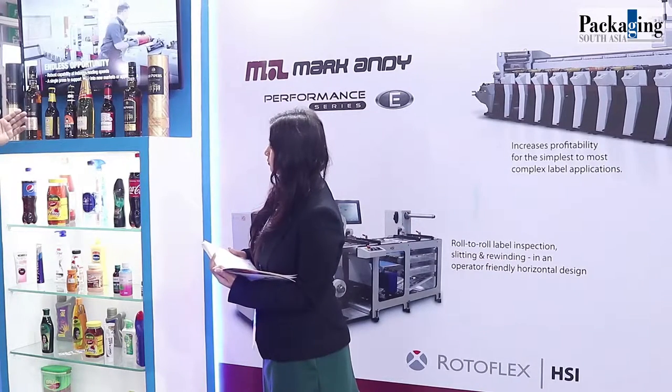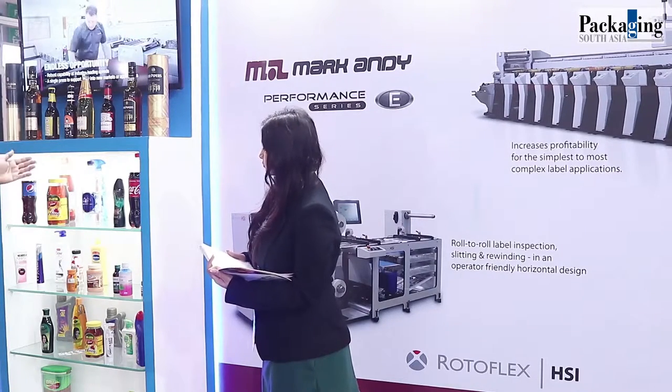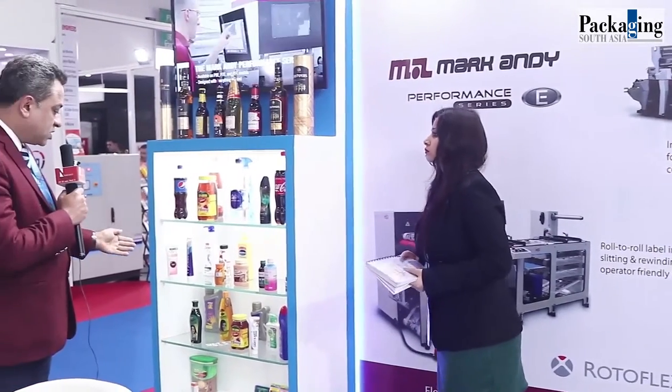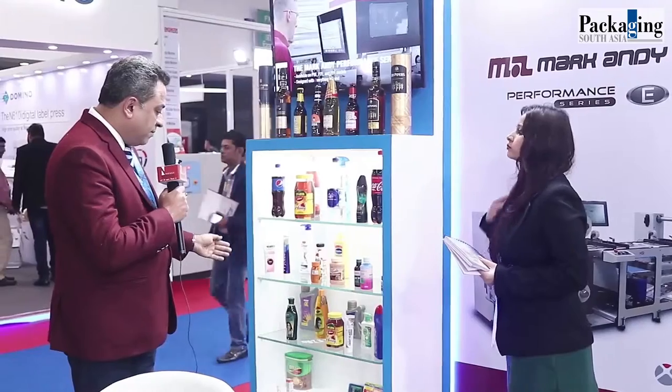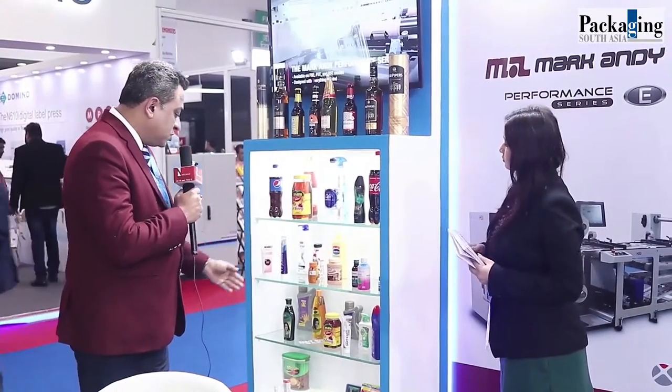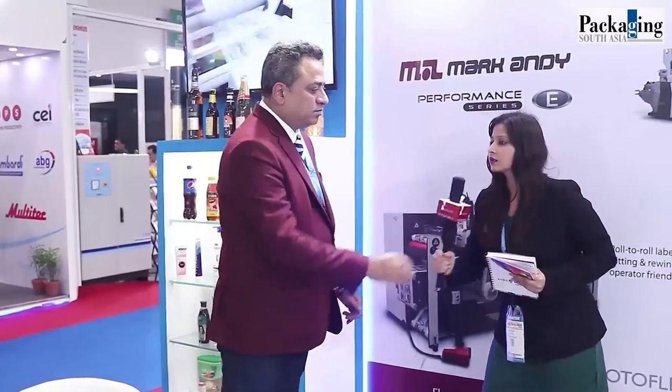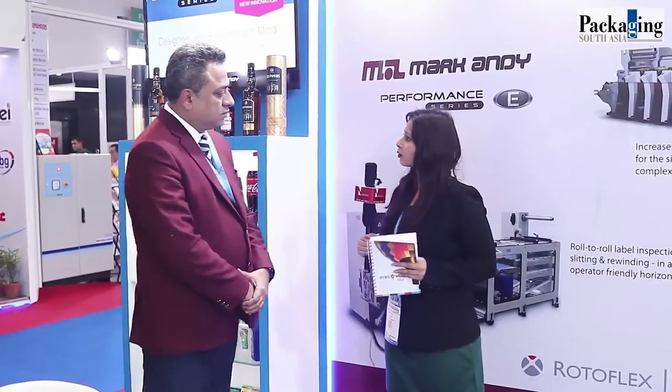We are also catering to pharma laminate tubes. So there are multiple industries that we are catering to.